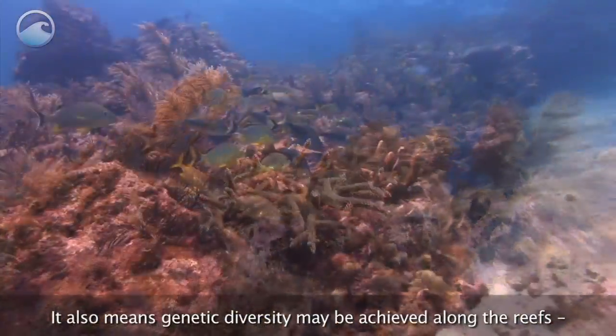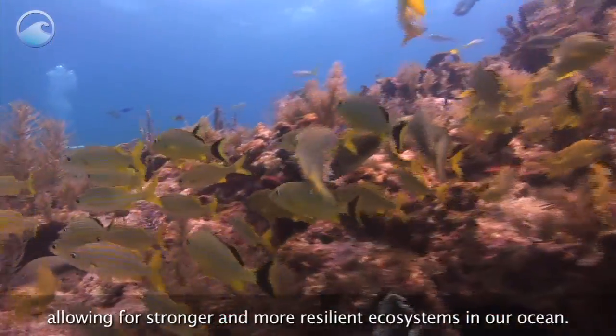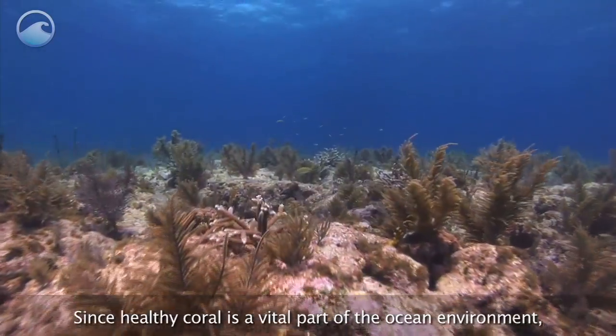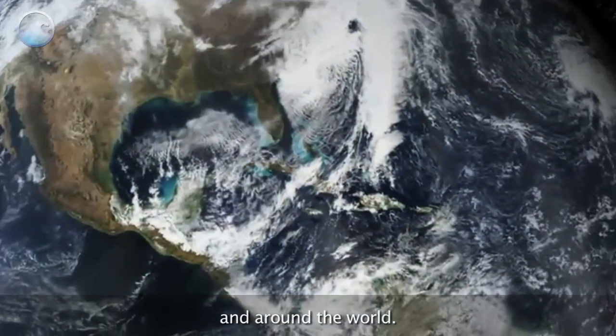It also means genetic diversity may be achieved along the reefs, allowing for stronger and more resilient ecosystems in our ocean. Since healthy coral is a vital part of the ocean environment, restoring reefs brings great benefits to the waters here and around the world.